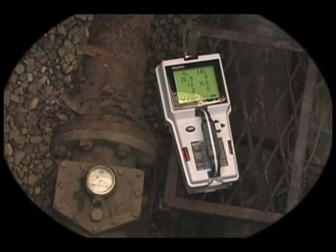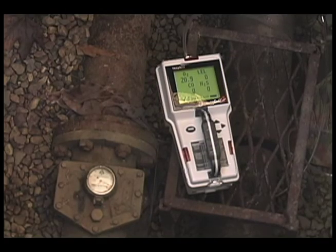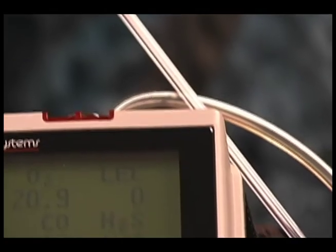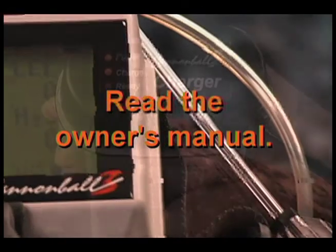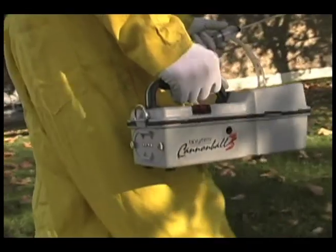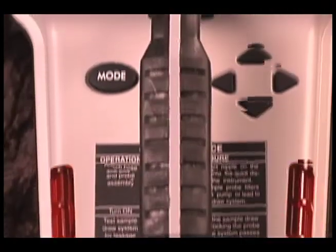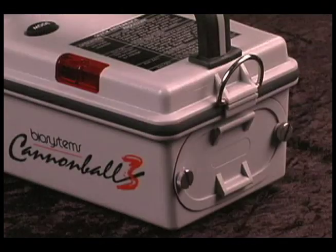This video training guide is designed to help our customers in basic day-to-day use of the Cannonball 3 atmospheric monitor. It's not intended to replace the written owner's manual. Consult the owner's manual for details of the procedures covered in this training tape. And thank you for choosing the Cannonball 3 and BioSystems.